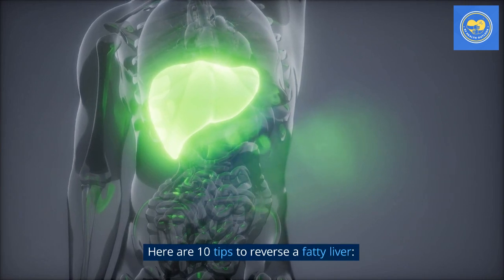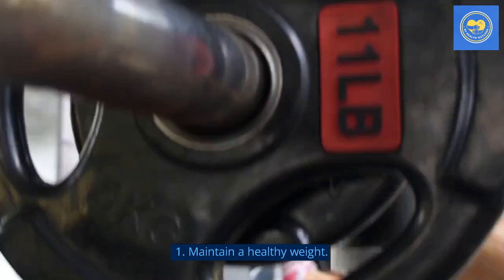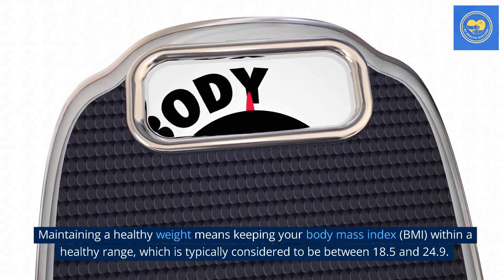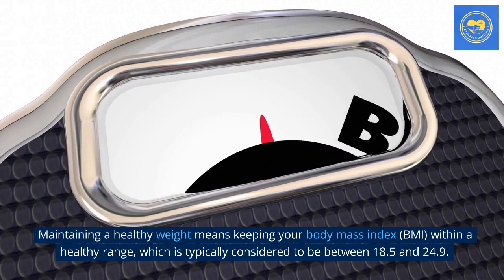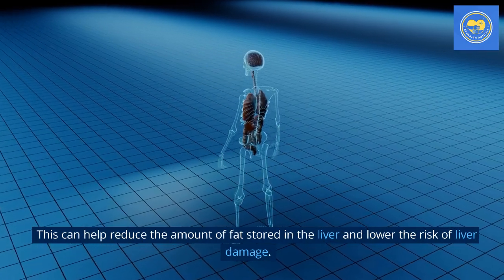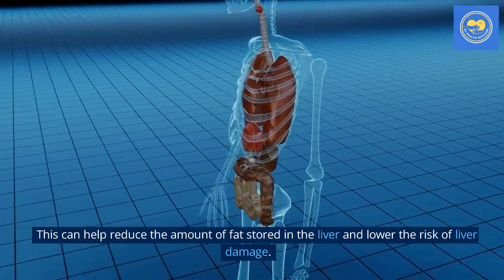Here are 10 tips to reverse a fatty liver. Tip 1: Maintain a healthy weight. Maintaining a healthy weight means keeping your body mass index, BMI, within a healthy range, which is typically considered to be between 18.5 and 24.9. This can help reduce the amount of fat stored in the liver and lower the risk of liver damage.